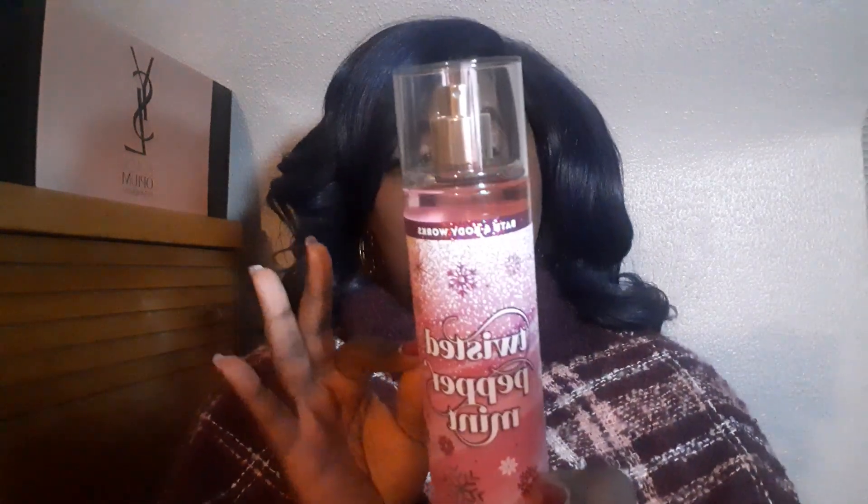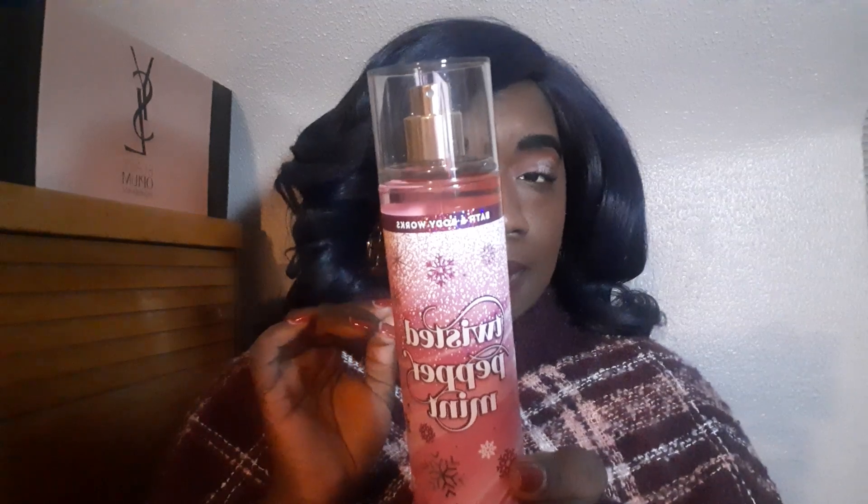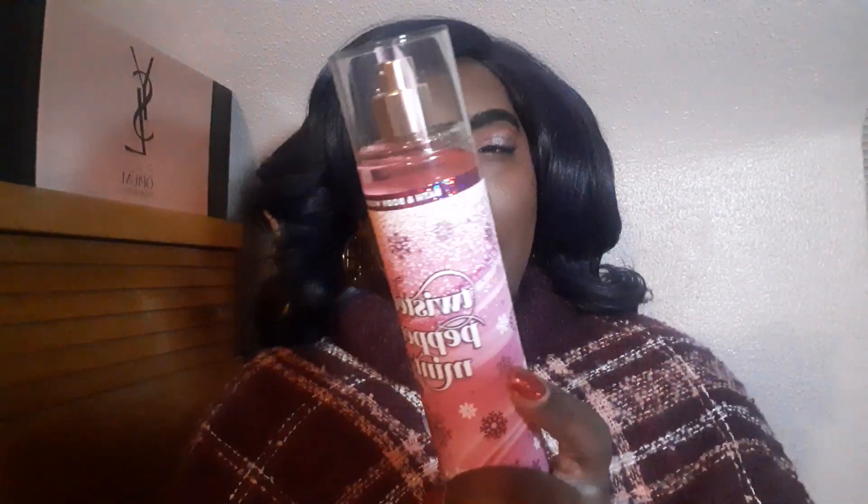The fragrance notes in this one are Cool Peppermint, Sugar Snow, Fresh Balsam, and vanilla buttercream. So we got some more vanilla, but we got some mint in there, and we got some sugar snow — whatever that is. I'm going to guess that it's like confectionate sugar. We're going to roll with that. Let's go ahead and spray it and see what we got. Please don't stink. I've been wanting to smell this for years.